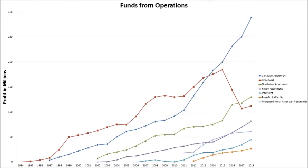Looking at their funds from operations, we see a much bigger drop in profits from Boardwalk during the same period where the revenue dropped. But looking at their growth again, Pure Multifamily and Interrent rank at the top with the highest growth. Canadian Apartment has also been growing very quickly as well compared to the rest, and for being the largest among them, it's much more impressive.